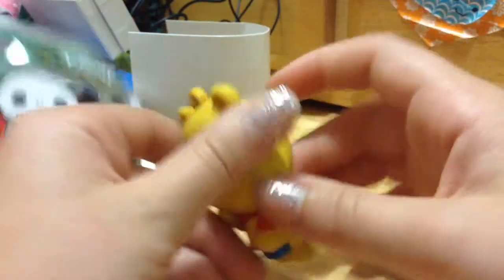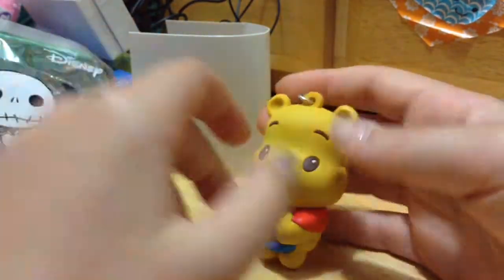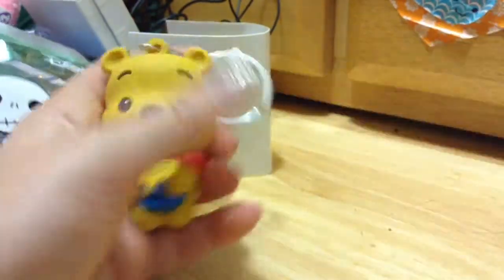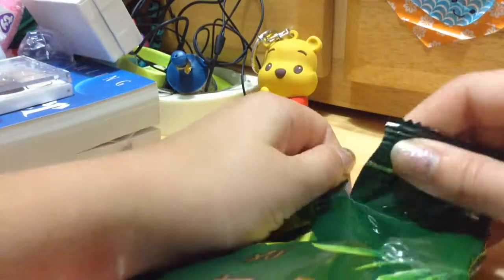He has his own little honey pot and he's actually a little heavy — I couldn't really imagine putting it on a keychain. But anyways, I'm pretty happy that I got one of the ones I actually wanted. I'm glad I didn't get Elsa. So that's what I got — now it's time to try the green tea Kit Kats!